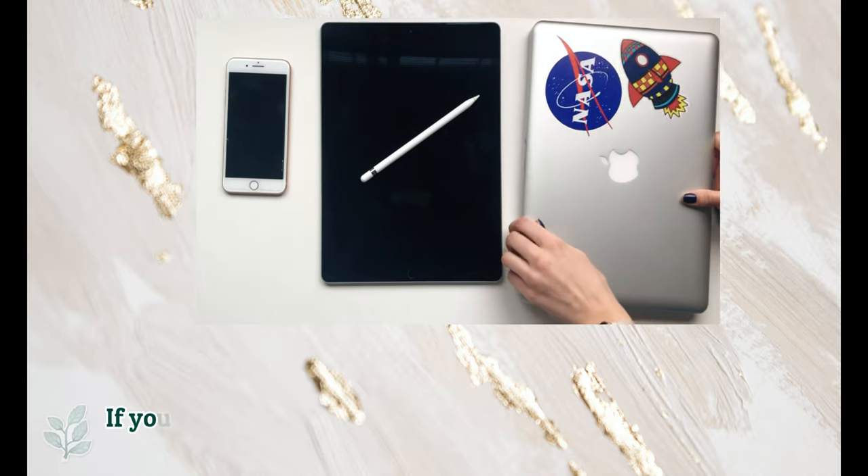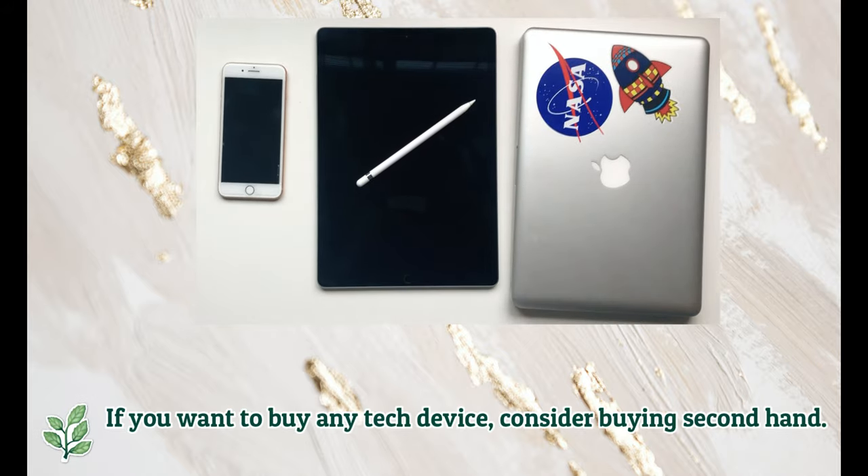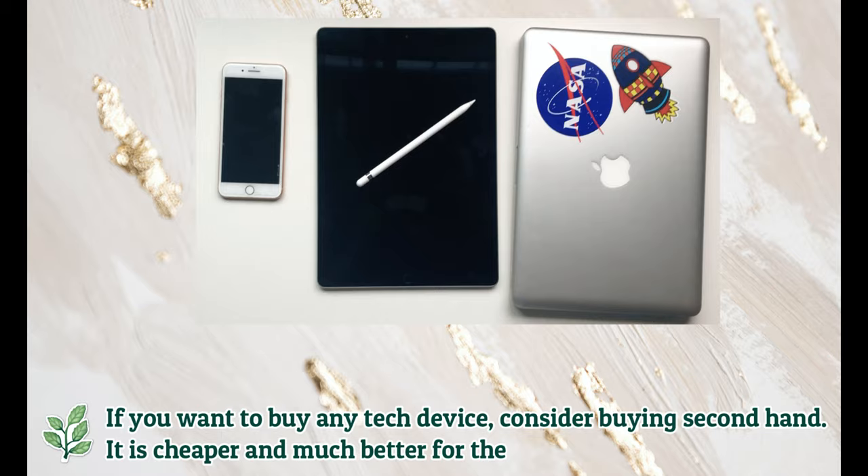A little tip here: if you want to buy any tech device, consider buying second-hand. It is cheaper and much better for the environment.